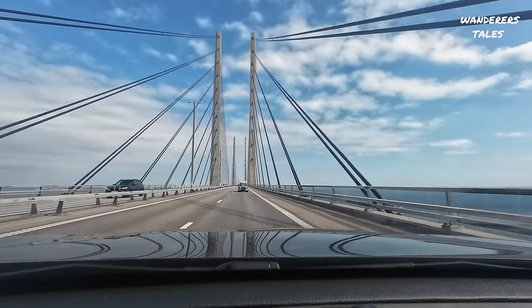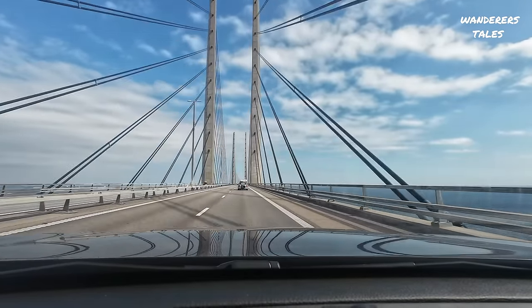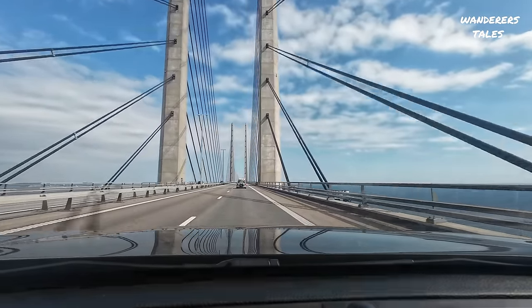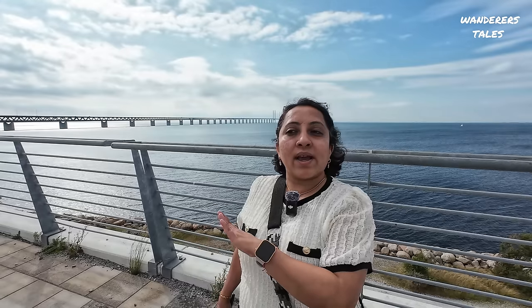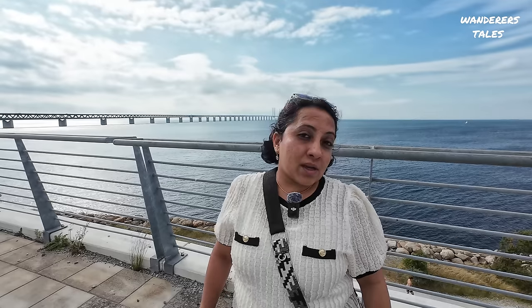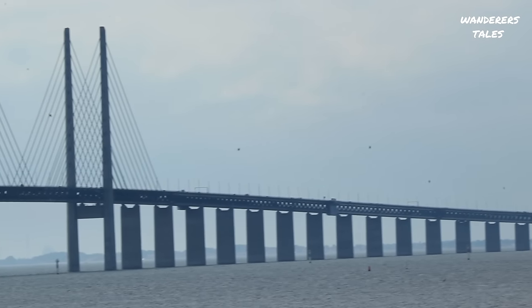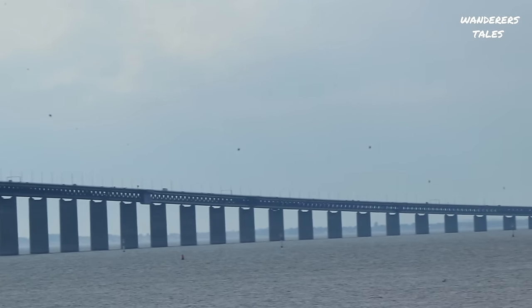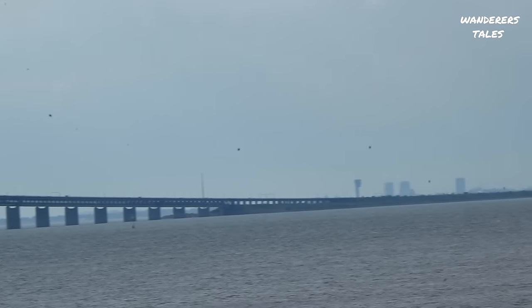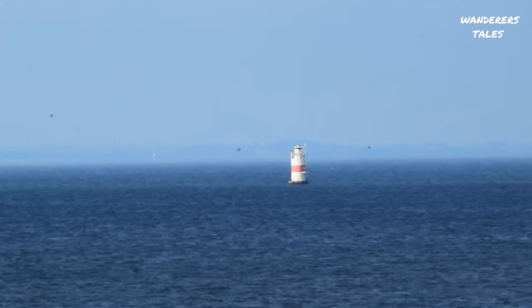This bridge is about eight kilometers in total, plus there is a tunnel of four kilometers which connects from Amager Strand, Denmark, to Sweden. All in all, this also has a good viewpoint and it's a sunset point — if you come in the evening, it's a great spot.